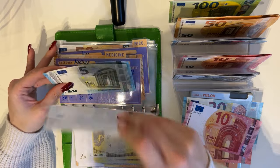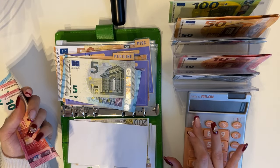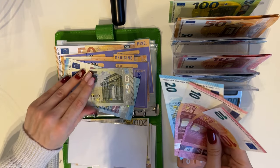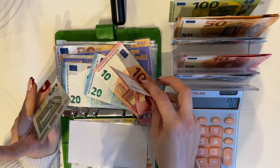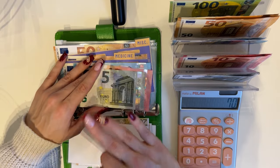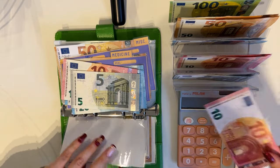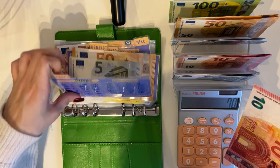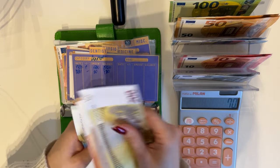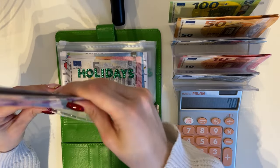Physio is next — my physiotherapist increased prices, so it's 35 per session times two, that's 70. I'm going to add 40 into physio: 20, 40, 50, 55. Then the extra 10 goes into therapy, bringing therapy to 265. That's health done.